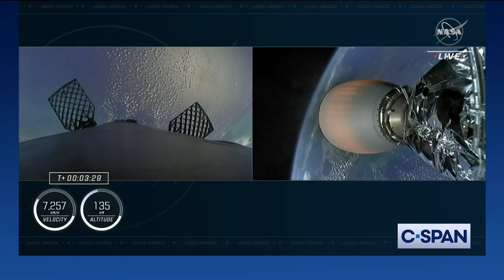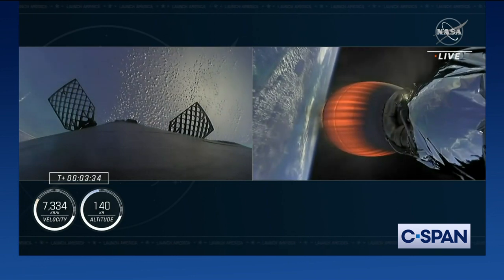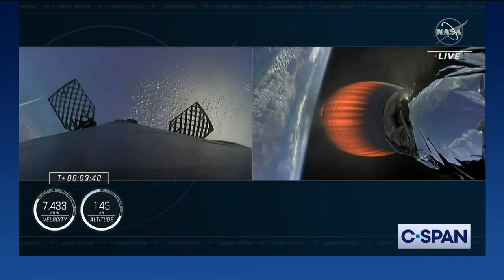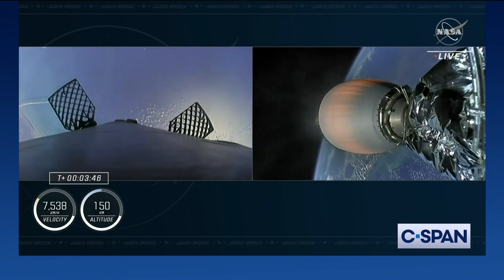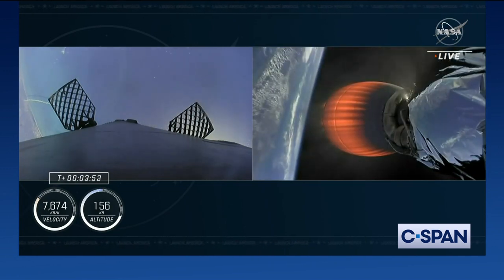First stage on the left-hand side of your screen making its way back to Earth. We will be attempting to land it on our drone ship — today we are using just read the instructions. Acquisition of signal, Bermuda — and we did hear that acquisition of the ground station in Bermuda. Trajectory nominal — another good call, trajectory nominal.